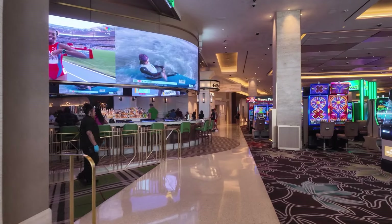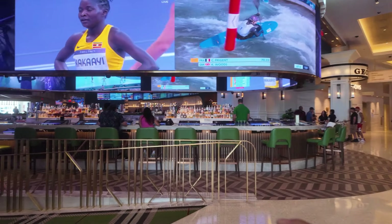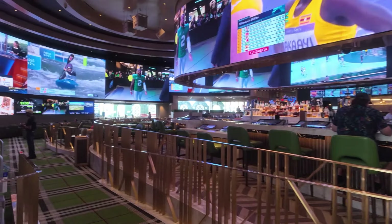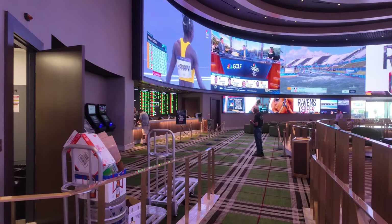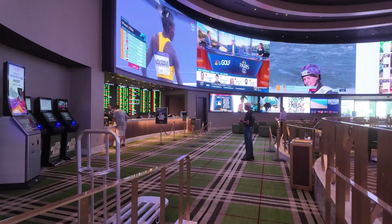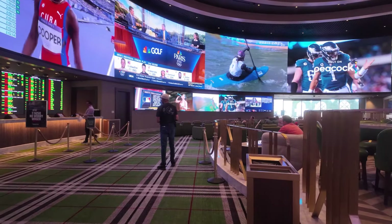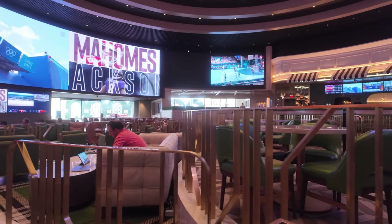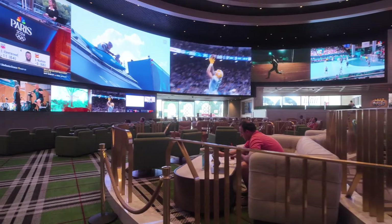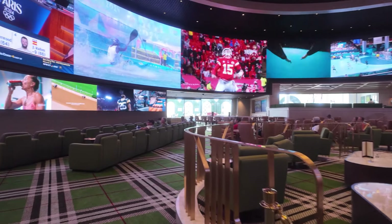This is STN Sports. They have a bar. This is a very nice sports book — it's a very big sports book. It's a nice sports book.